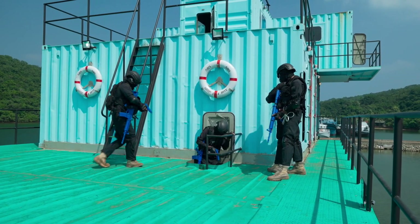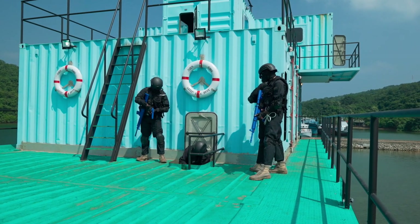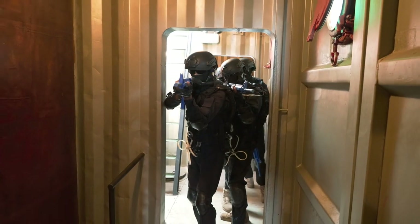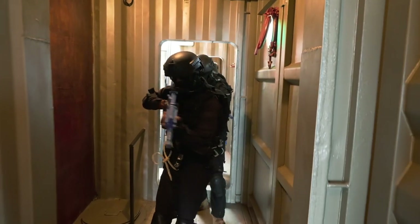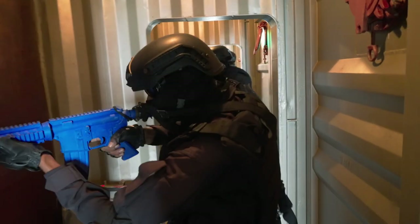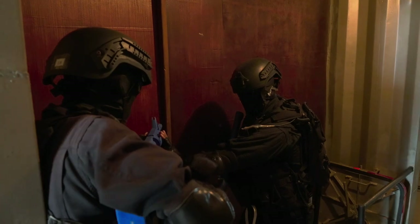Here we are at the personal spaces of a vessel — cabins, recreational rooms, bathrooms, and dining areas. We have designed these personal spaces to give comprehensive training on how to carry out proper inspections, how to search rooms, and how to intervene in personal spaces.